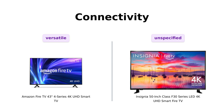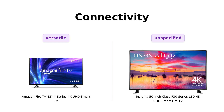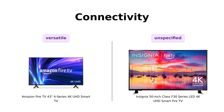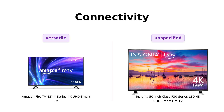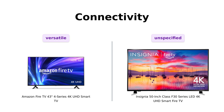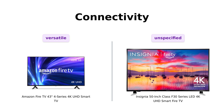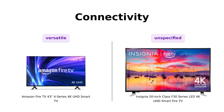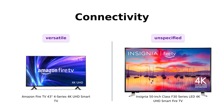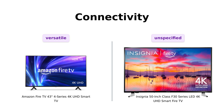Finally, let's talk about connectivity. The Fire TV offers 4 HDMI inputs, which is a significant advantage for connecting multiple devices. Reviewers appreciate the ample ports and ease of switching between devices. The Insignia F30, however, doesn't specify the number of HDMI inputs, which could be a drawback for some users. Therefore, the Fire TV wins in this category.